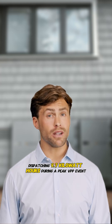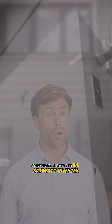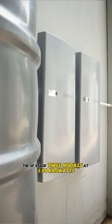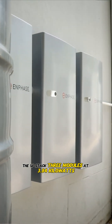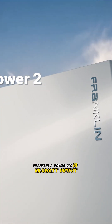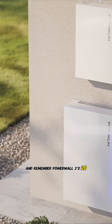Finally, dispatching 9.7 kilowatt hours during a peak VPP event. Powerwall 3, with its 11.5 kilowatt inverter, empties in roughly one hour. The 5P stack — three modules at 3.84 kilowatts each — takes about two and a half hours to dispatch the same energy. Franklin aPower 2's 10 kilowatt output also finishes in just over one hour.